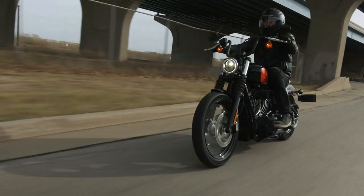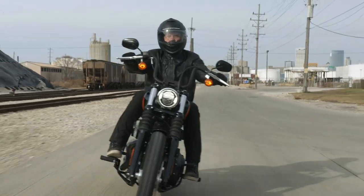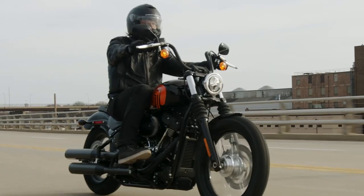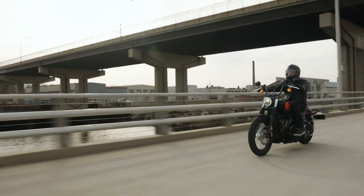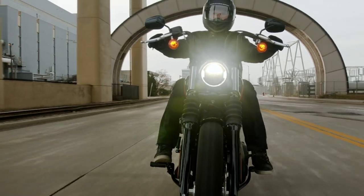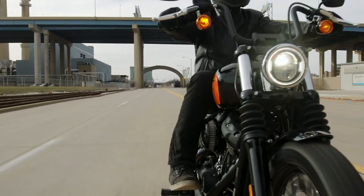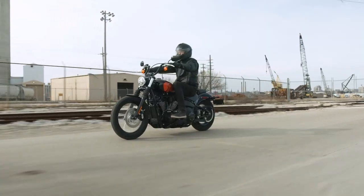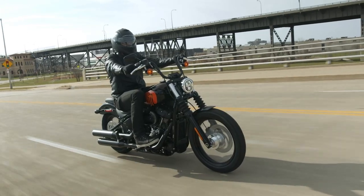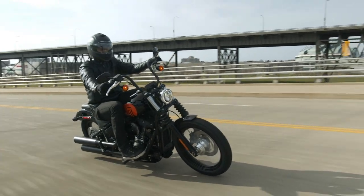The rider gauge is integrated digitally into the handlebar, giving you your speed, fuel gauge and miles covered amongst other things in a small and clear digital display. So if you're new to the big twin bikes from Harley Davidson, the Street Bob 114 may be the accessible version you're after. It can be set up for a weekend adventure with saddlebags, or just as a raw bobber with no adjustments at all.